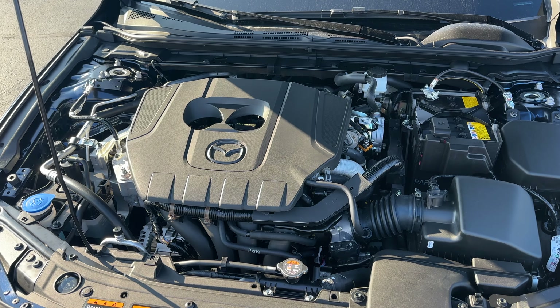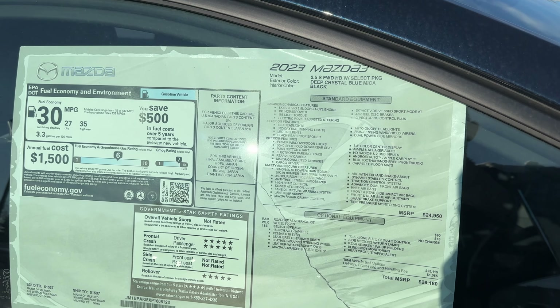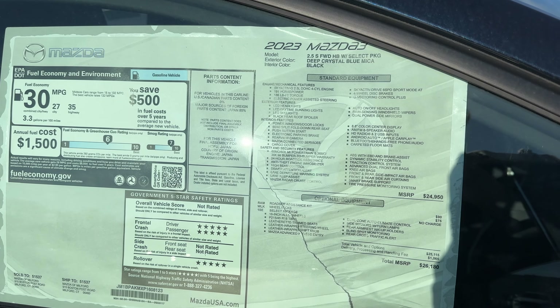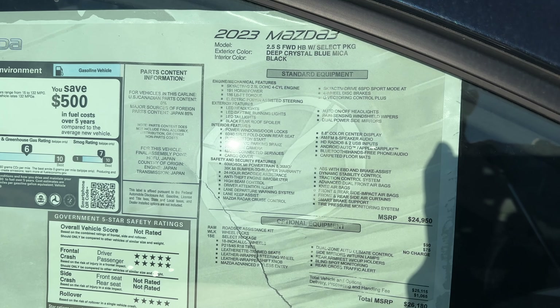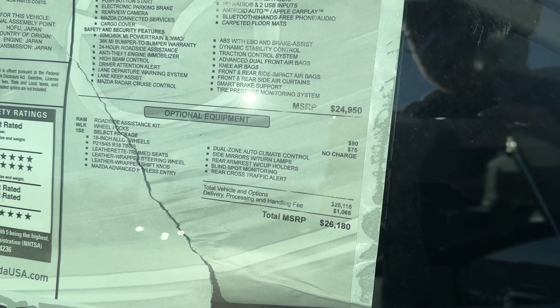If you go for the turbo Mazda 3 hatch it will be standard with all-wheel drive. Here is the Mazda sticker of this 2023 Mazda 3 — if you're interested in the standard features, go ahead and pause the video. The price with destination is $26,180.